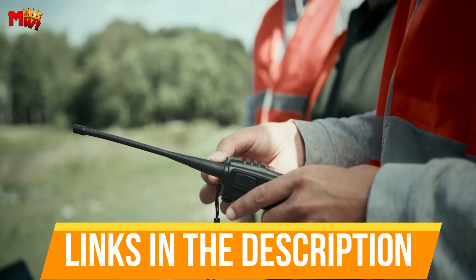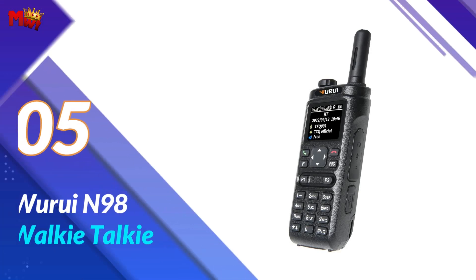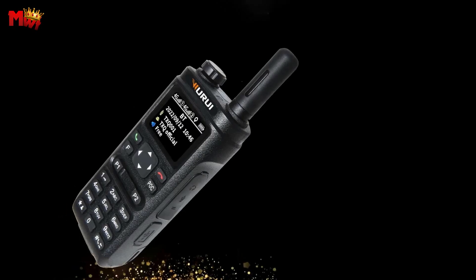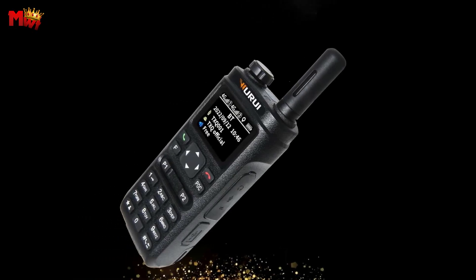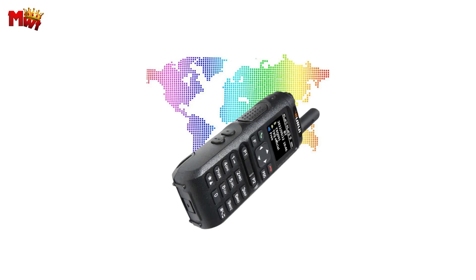Links to all products are mentioned in the description below. Let's get started at number five: the Wurui N98 walkie-talkie. Let's talk about what sets the Wurui N98 apart — it's not just a walkie-talkie, it's a communication powerhouse.